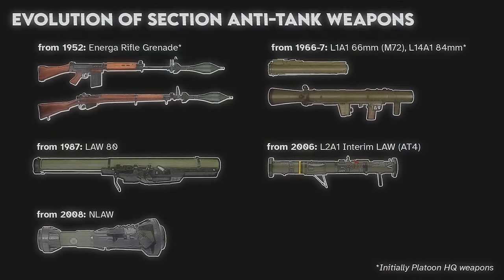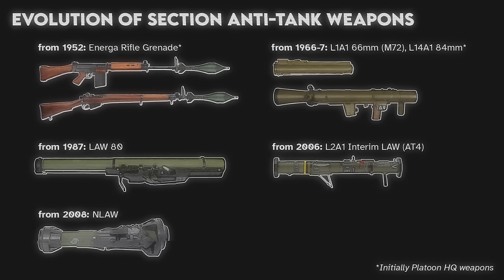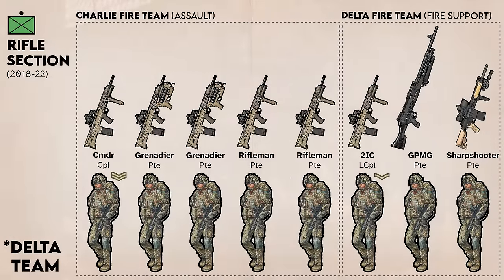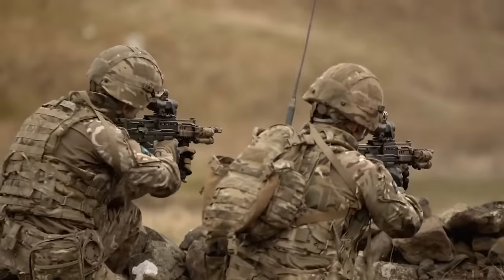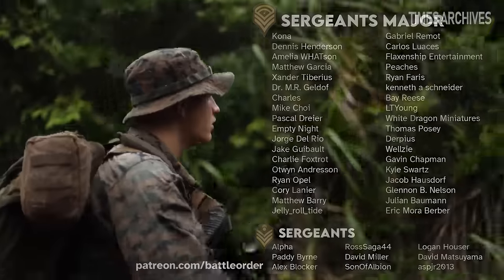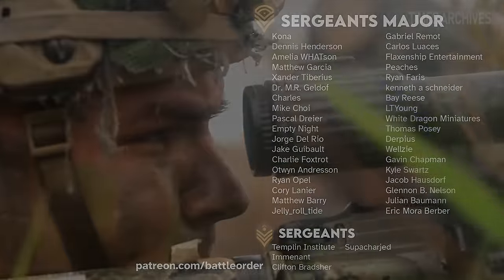Prior to this, during Afghanistan, the AT-4 was also used as an interim replacement for the LAW-80, as well as the Israeli Matador for anti-structure work. Alternatively, if a section is employed in assault and gun groups, the Charlie Team can consist of a section 2IC, GPMG gunner, and sharpshooter, with everyone else in the assault group. So that's how the British Army went from all bolt-action rifles to what they run today.